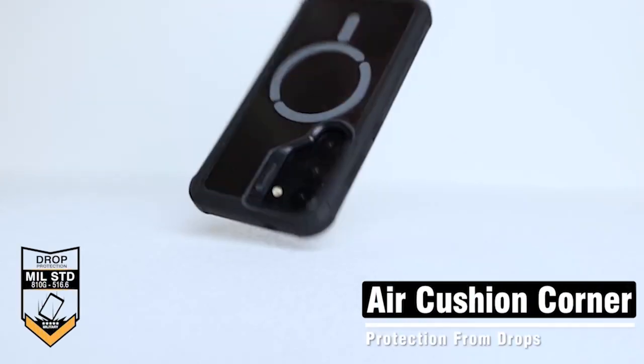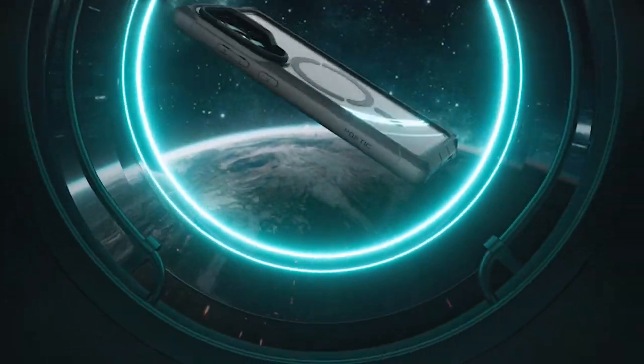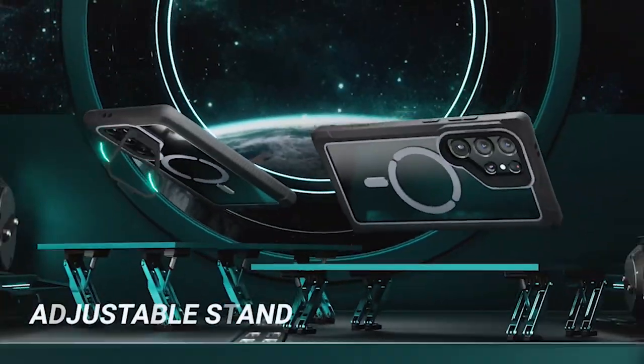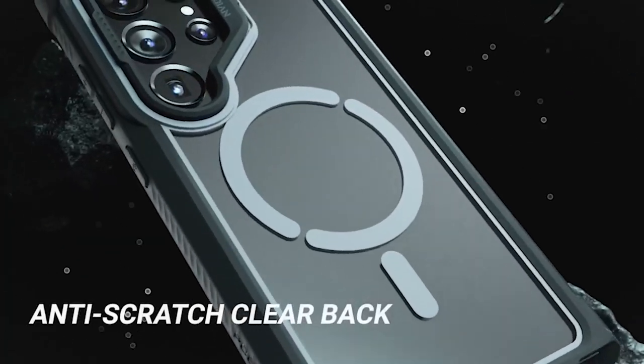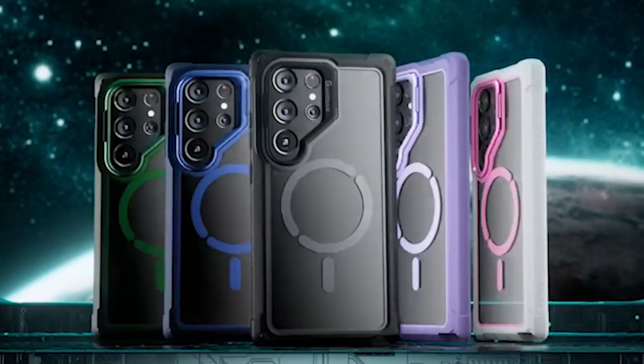The case is designed to provide full-body shockproof protection, safeguarding your S24 Plus from accidental drops, nicks, and impacts. The clear cover allows the natural beauty of your device to shine through while keeping it protected from everyday wear and tear.